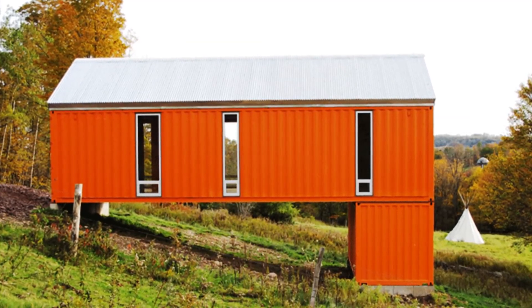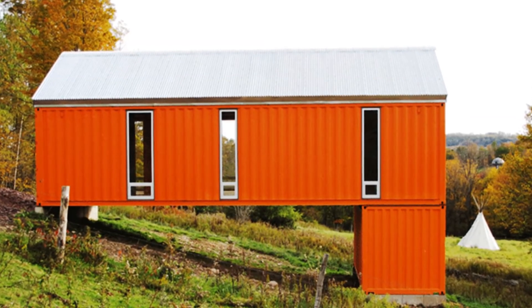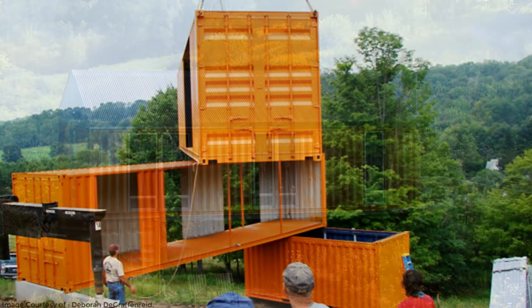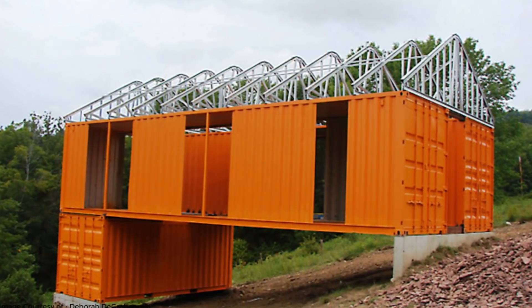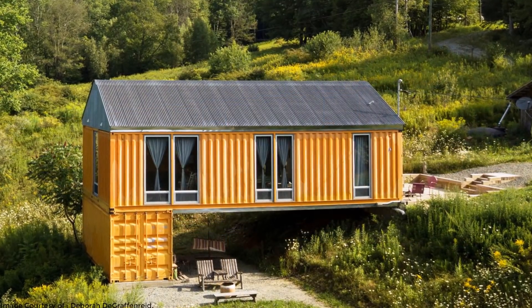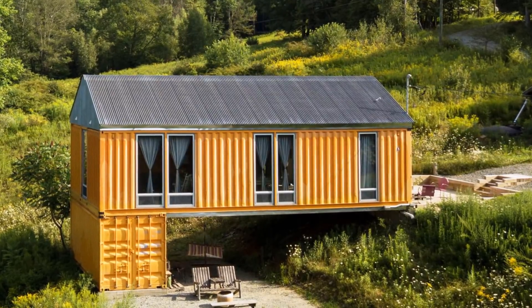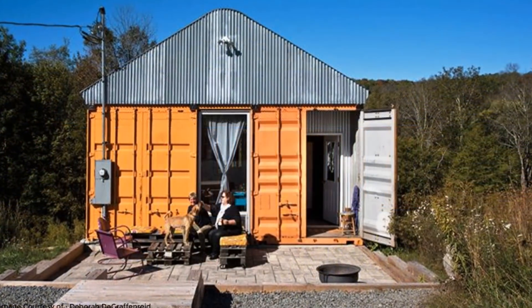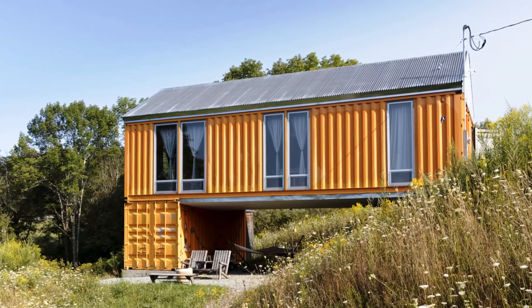The couple agreed to paint the containers in bright orange to kill the boring industrial look of shipping containers and to help the container house announce its presence in their amazing landscape. The containers were painted and all the cuts were made in the workshop before being transported and assembled on site. The building pops against the rolling green hills of the Catskills, reflecting the vernacular of industrial farm buildings and the pastoral culture. The house is accessed from the hillside with a generous outdoor seating space fronting it.